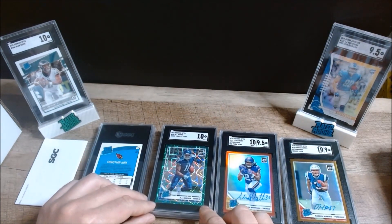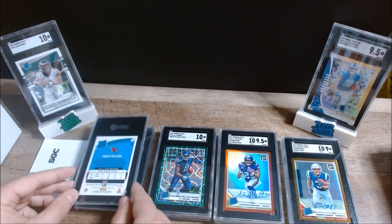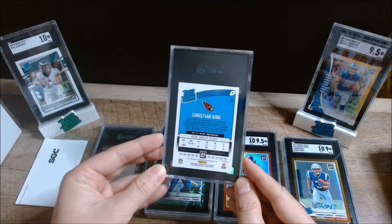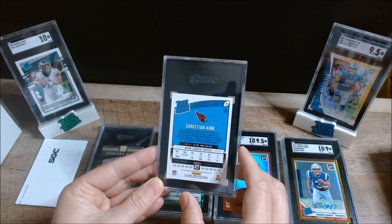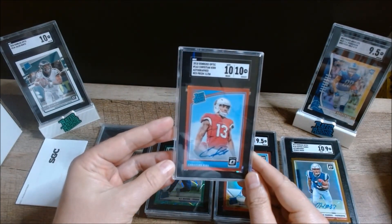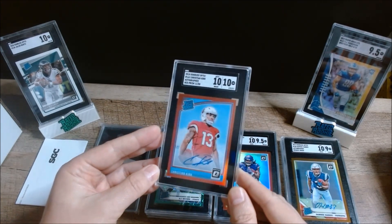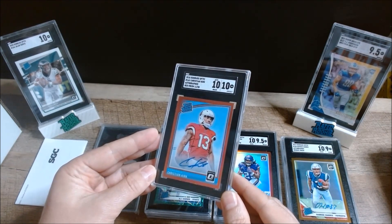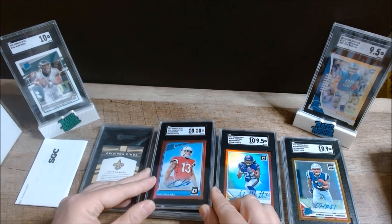Next up we have a 2018 Donruss Optic Christian Kirk — he signed that big contract with Jacksonville — red prism auto, numbered to 50. It came back at a 10 — a 10 on the card and a 10 on the auto, that's fantastic! It's hard to say what's going to happen with him in Jacksonville, but if anyone is looking to buy in at a low stock right now, I think that's a good play.